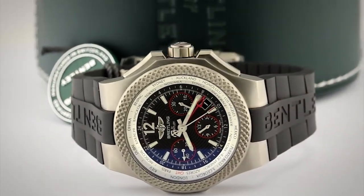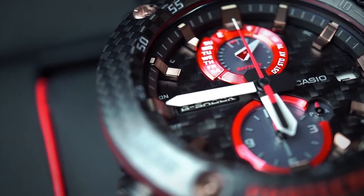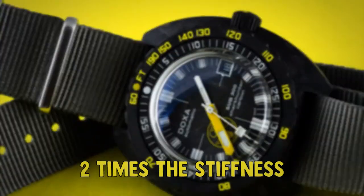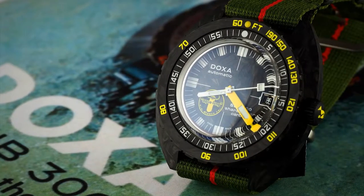Best carbon fiber watches. Weighing in at just a third of the weight of steel yet offering a whopping five times its strength and two times the stiffness, carbon fiber is simply put a miracle material.